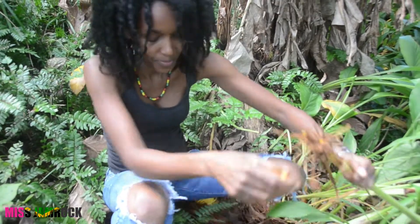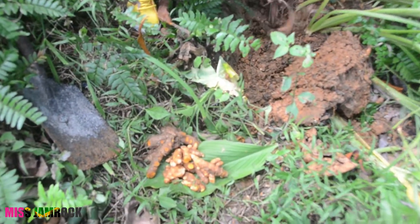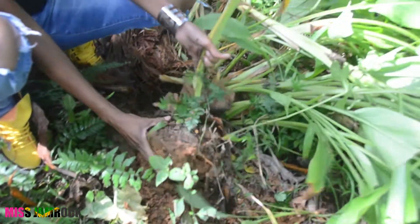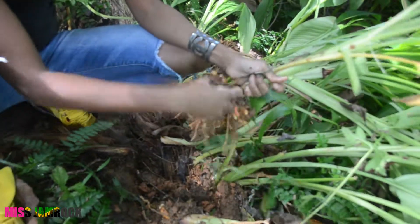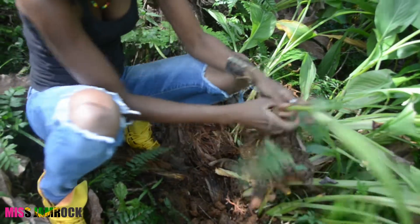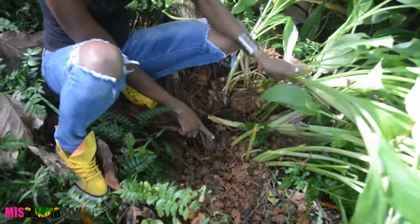As I said, this is all organic. Look at this — it's an earthworm. Look at this. Anywhere you see this, you know that it's organic soil. Beautiful.